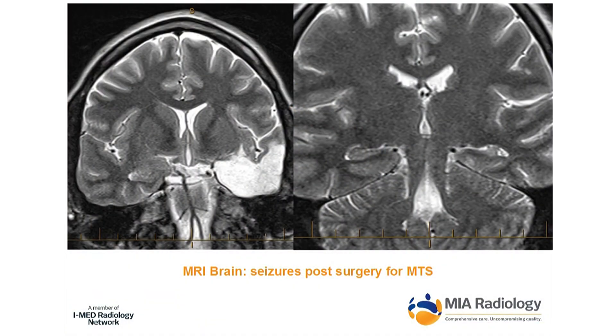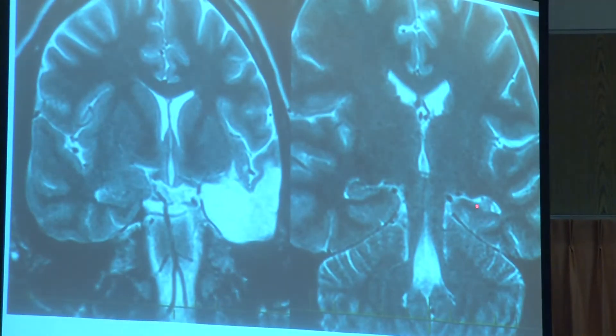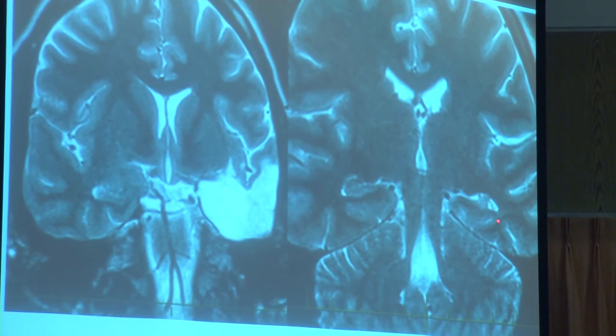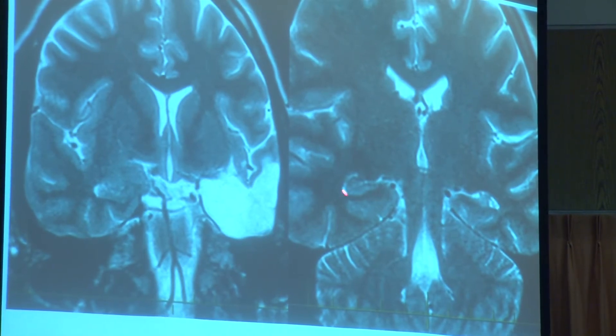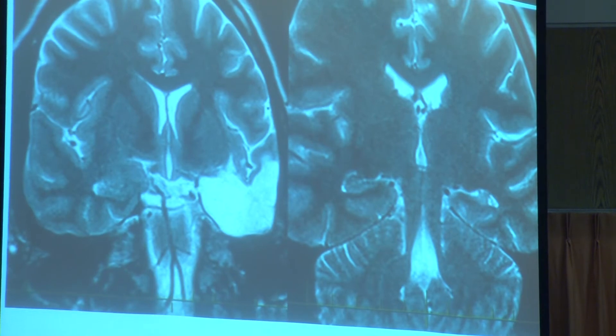This boy came to Australia having had a left temporal lobectomy for seizures in Eastern Europe, but had ongoing seizures post-surgery. On the MRI, these are the hippocampi — the tissue they were trying to remove. He had mesial temporal sclerosis; there's a hippocampus still present, reduced in volume and abnormally bright compared to the normal side. On a well-centred, symmetrical scan you can compare: normal volume on one side, and a small, scrunched-up, bright remnant on the other — the posterior hippocampus still causing seizures because they hadn't quite removed all of the abnormal tissue.